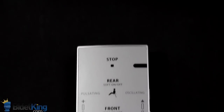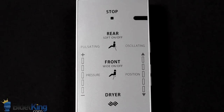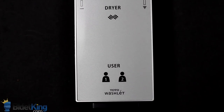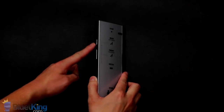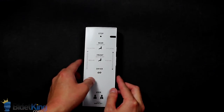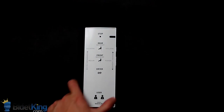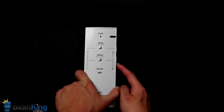Toto washlets are the pinnacle of bidet seat design and offer a plethora of features, like unlimited warm water, front and rear cleansing, enema function, a heated seat, deodorizer, and a warm air dryer. Spray pressure and nozzle position are both fully adjustable. The oscillating nozzles and massaging pulse functions offer additional cleansing options. The S300E and S350E also offer a wide spray option and two programmable user presets.